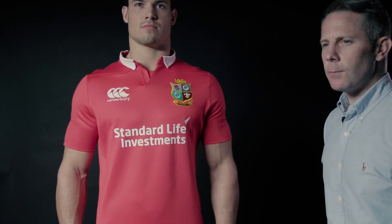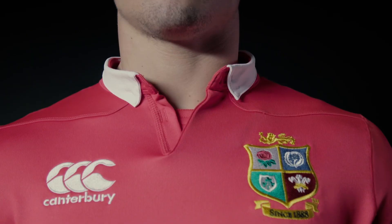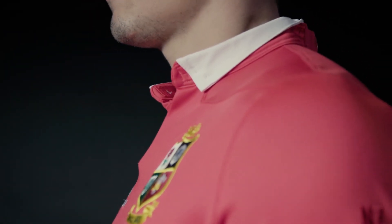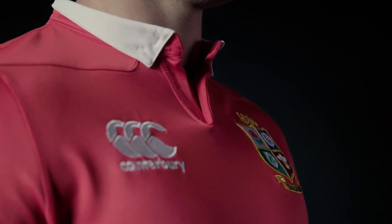The crest is really a symbol of what the players have achieved, what they've strived for, and the journey they've been on. The designers and the product engineers obsess about the detail to make sure that we can have the most accurate depiction of the British and Irish Lions crest.